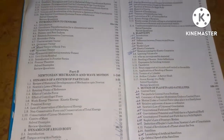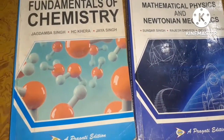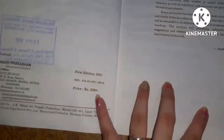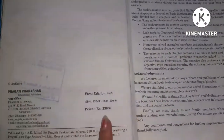Now we will discuss about the cost of these books. The cost of the chemistry book is 330 and the cost of the physics book is also 330.